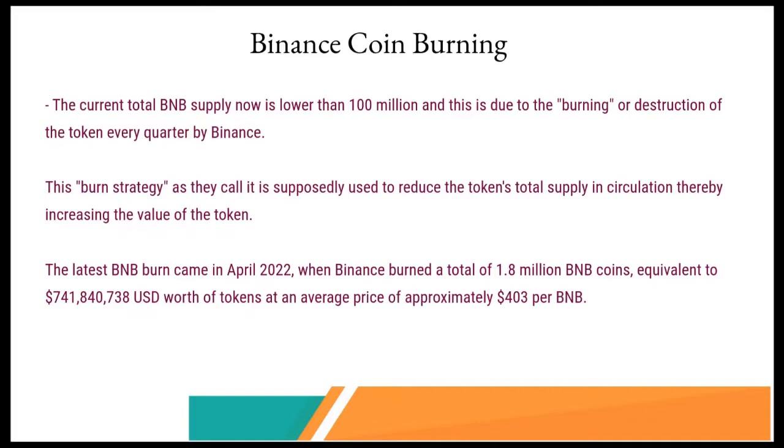The BNB token does not just provide Binance users discounted trading fees — let's talk about the coin burning. The current total BNB supply is now lower than 100 million, although in July 2017, 100 million Binance tokens were offered to the general public. That supply has been reduced due to the burning, the destruction of the token every quarter by Binance. The burn strategy is used to reduce the token's total supply in circulation, thereby increasing the value of the token. As the tokens become fewer in number, the value supposedly increases.